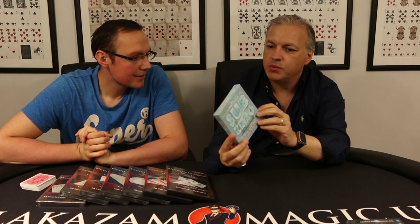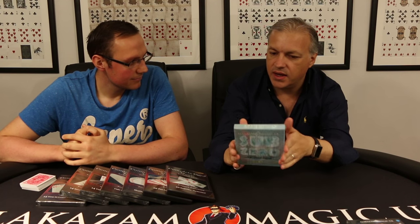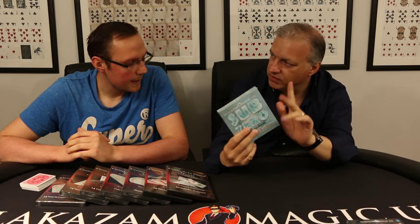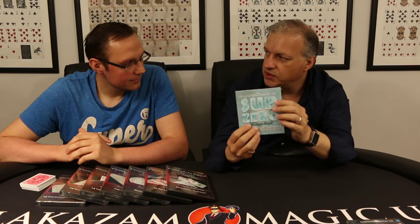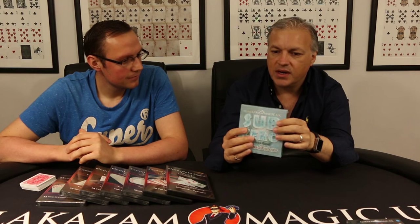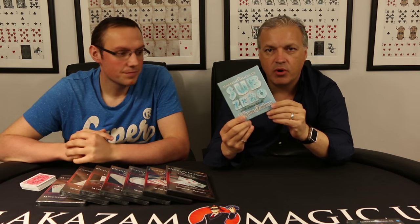Sub-Zero was an effect we released quite a few years ago. It was a Wayne Dobson creation - a really nice open prediction routine that he offered to us. But when I was playing around with it, I came up with some different routines for it. Sub-Zero has actually been off the market for about a year, but we've just had some more in. Not many, but we have had some more in. Check out the trailer on the website - it's a really, really nice open prediction. It comes with a DVD, gimmicks, add it to your own deck, and a little special something. That is Sub-Zero by Wayne Dobson.